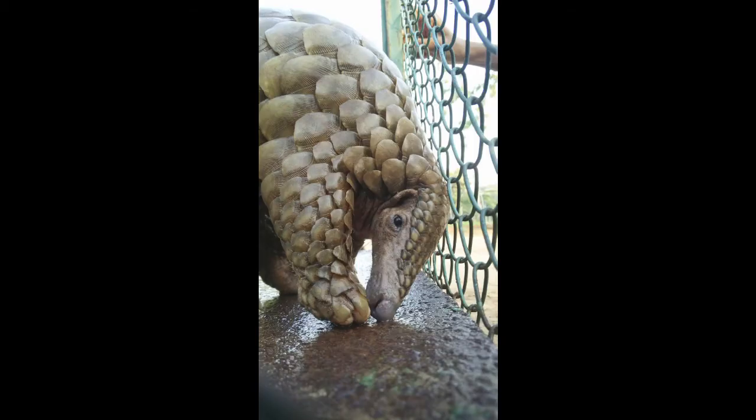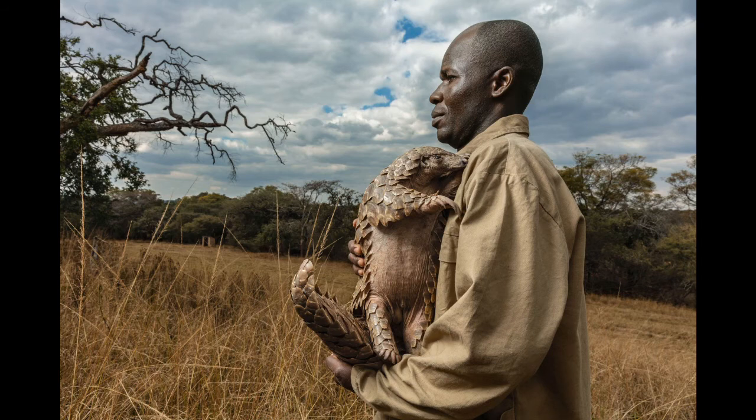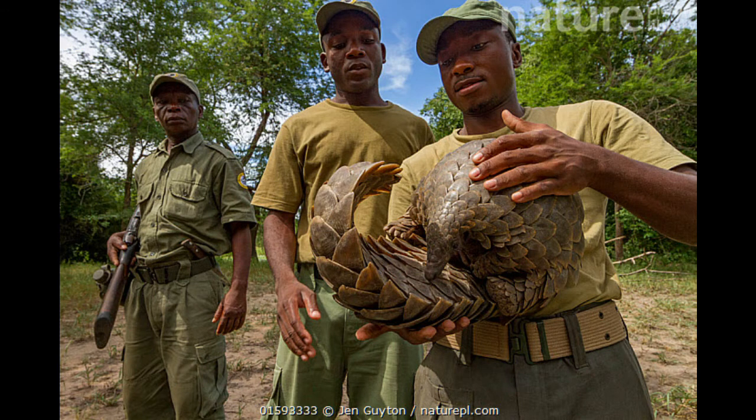Unfortunately, pangolins are the most poached animal in the world. To poach something means to hunt it illegally. Pangolins are hunted for their scales as well as their meat.